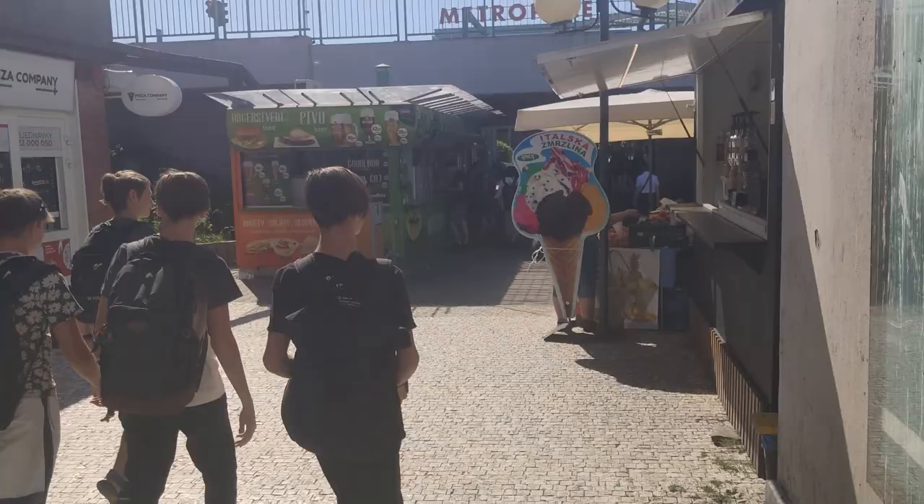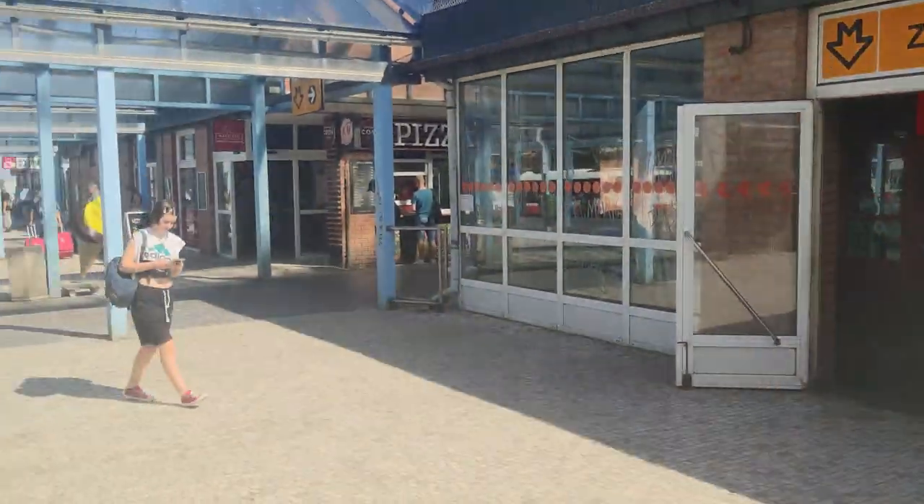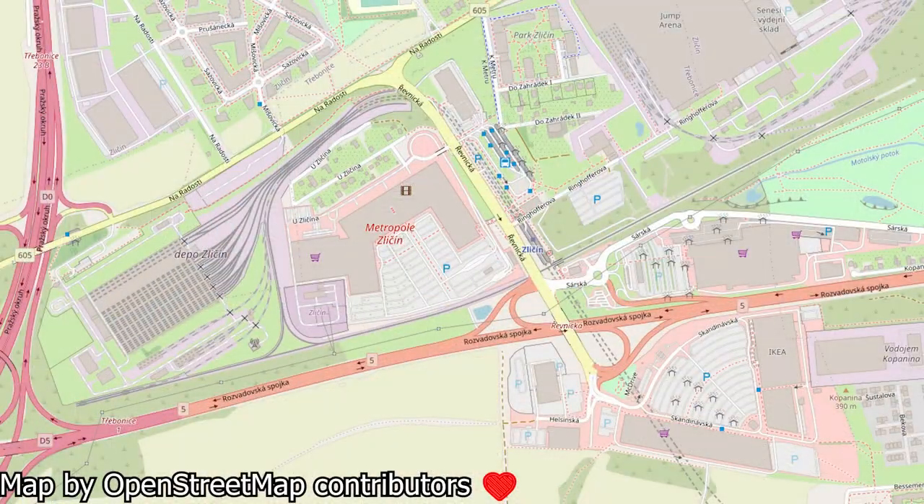Zličín is the westernmost station of the B line. It is located in the Zličín district. The station is quite similar to Letňany on the C line, because it is built next to a field. Thankfully, the field was mostly developed into a big commercial zone, but unfortunately this commercial zone is incredibly car-centric.